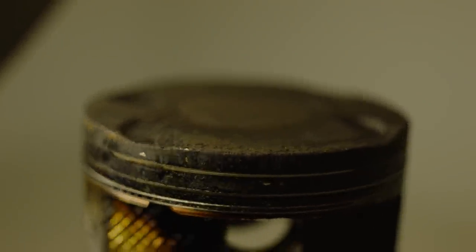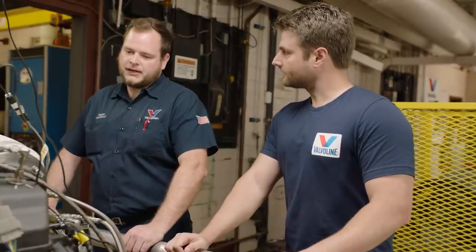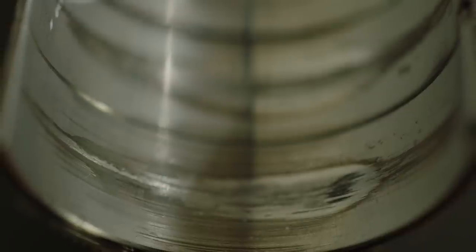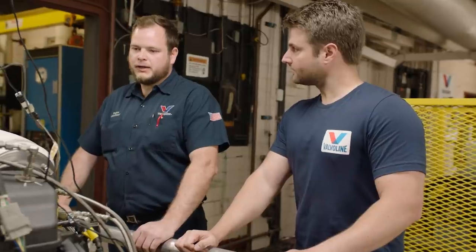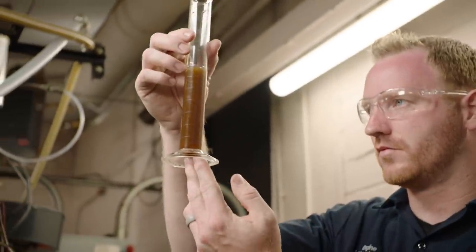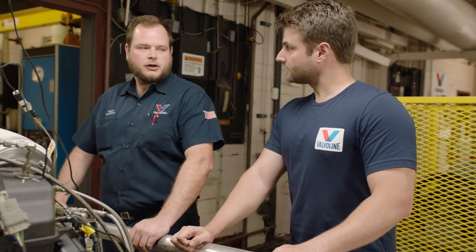How do deposits affect engine performance? If you start to get deposits on your pistons, you may have stuck rings. When you start to get stuck rings, you start to scratch and do some wear on your cylinder liners. You can get increased blow-by, and with increased blow-by you get higher oil viscosity, which can cause more wear. You see a reduction in power and a reduction in fuel economy.